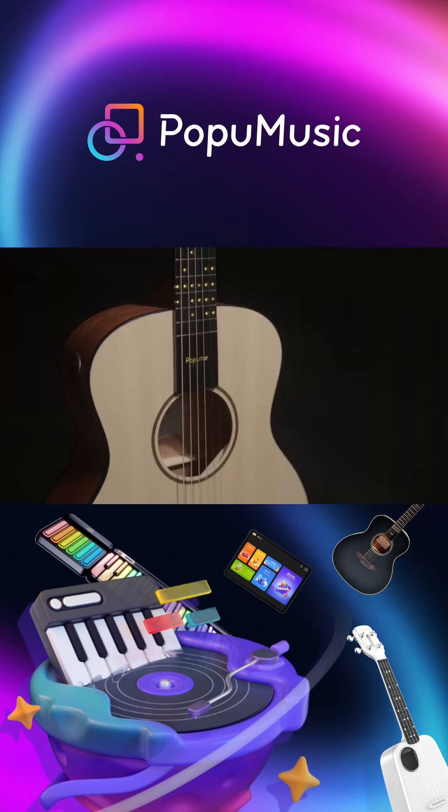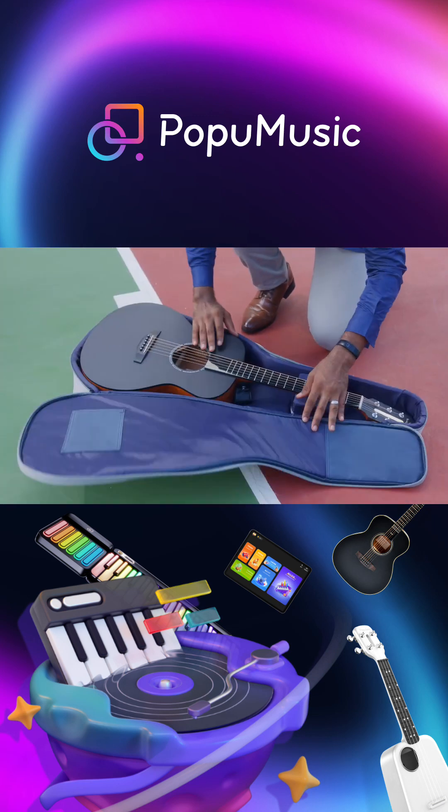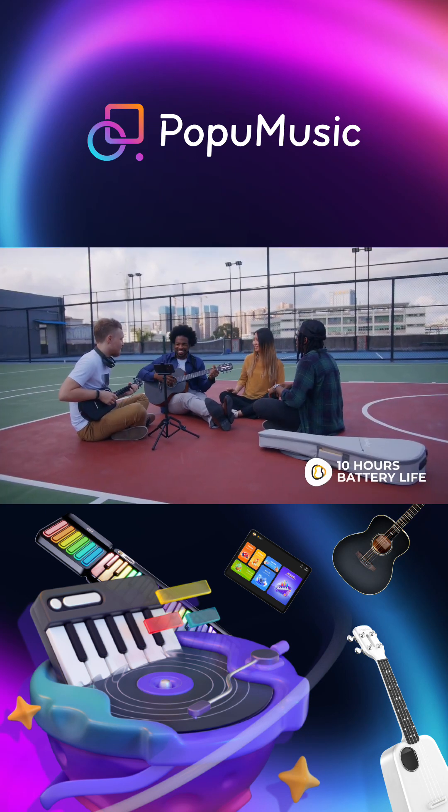Pop-U-T-A-R has a lightweight, innovative, and portable design. You can learn anytime, anywhere. Take Pop-U-T-A-R with you and play up to 10 hours a day.